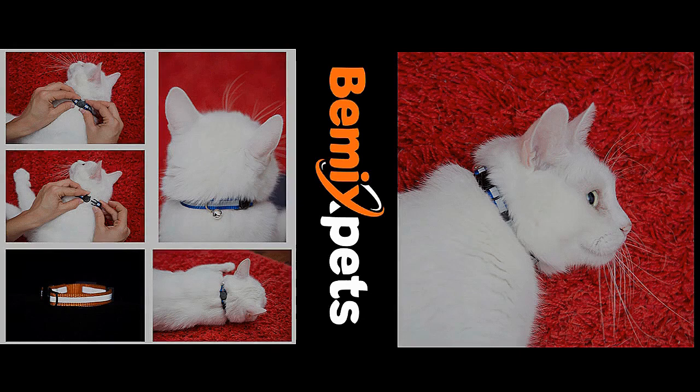This video is sponsored by BeMix Pets. Are you looking for high-quality cat collars at an affordable cost? Check out bemixpets.com and use coupon code KITTENLIFE to get 20% off.